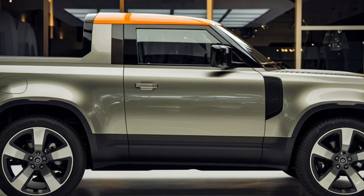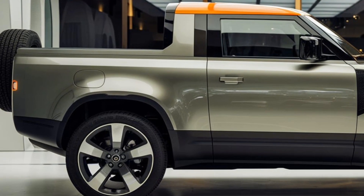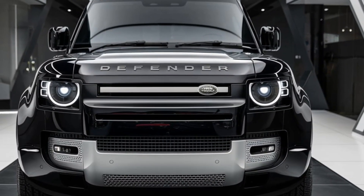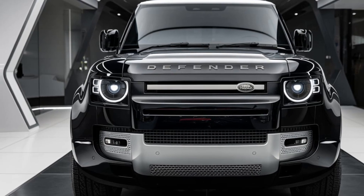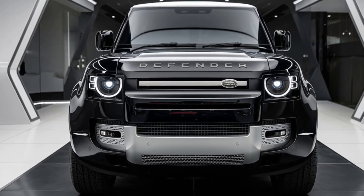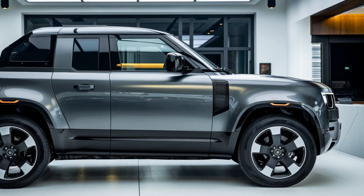Under the hood, the 2025 Defender pickup is likely to offer a range of engine options, including Land Rover's powerful inline-six and possibly a plug-in hybrid variant. These engines will deliver impressive torque, making the Defender pickup a beast on both paved roads and rough terrains. Plus, with advanced four-wheel drive systems and terrain response modes, you'll be ready for any adventure.